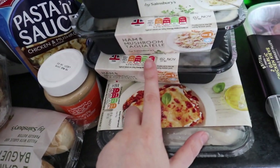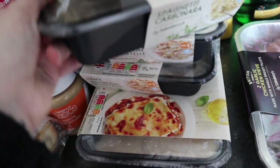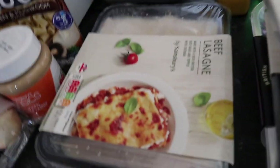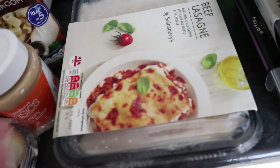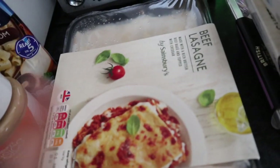I got my usual spaghetti carbonara — two of those — as well as the ham and mushroom tagliatelle and a big lasagna. I bought the big one rather than two individual ones this time because I'm just trying to be a bit more conscientious about plastic, packaging, and recycling. That's why I got the big one.